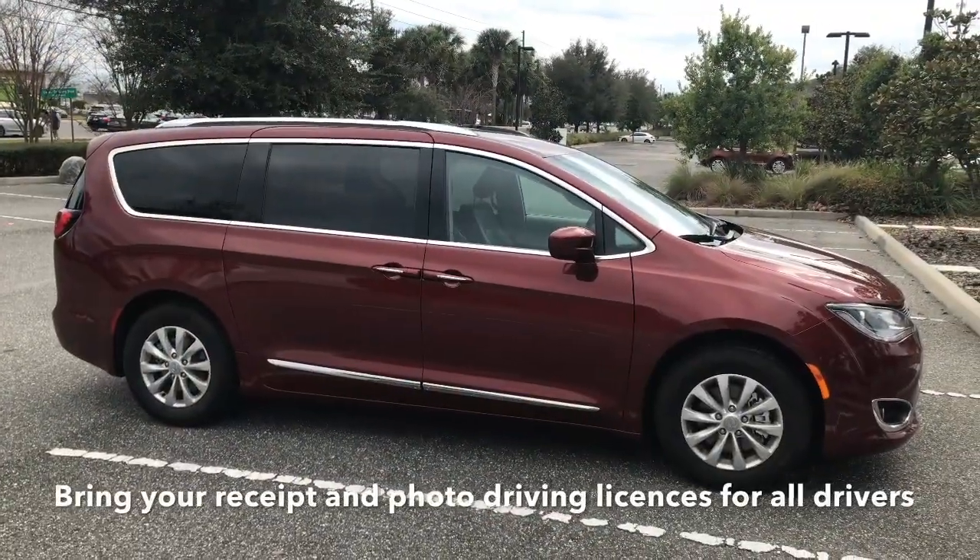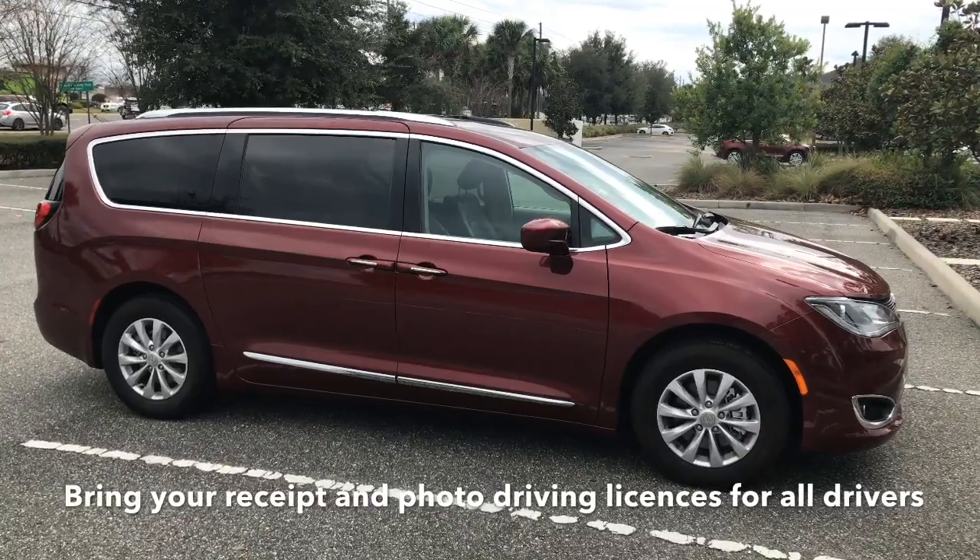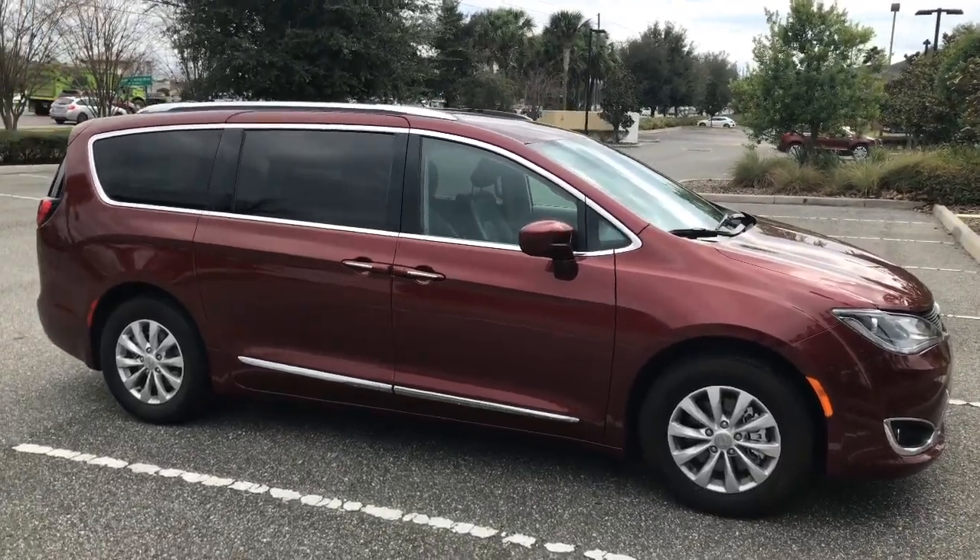When you collect the car you will need your driving licence and some sort of app receipt or paper receipt to show you've paid. That doesn't take too long.